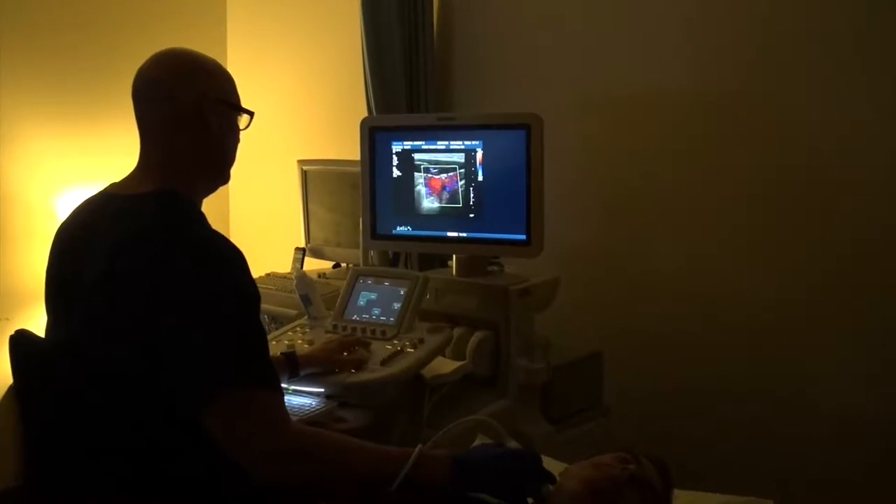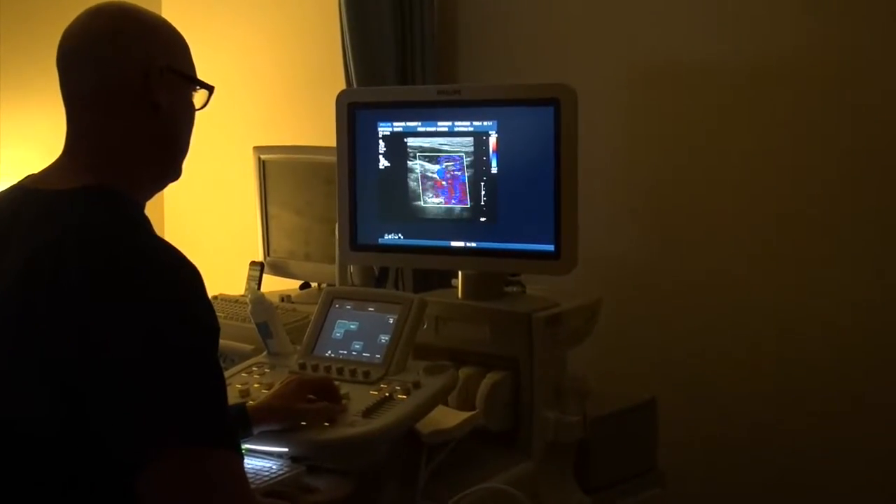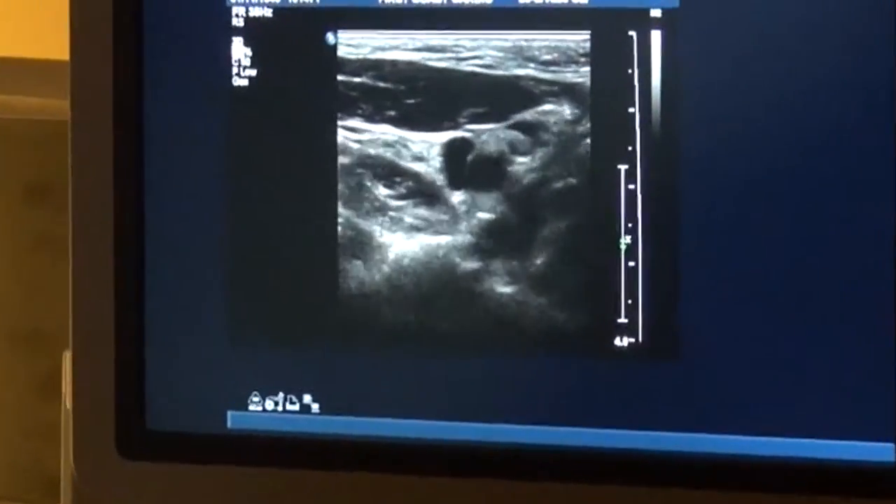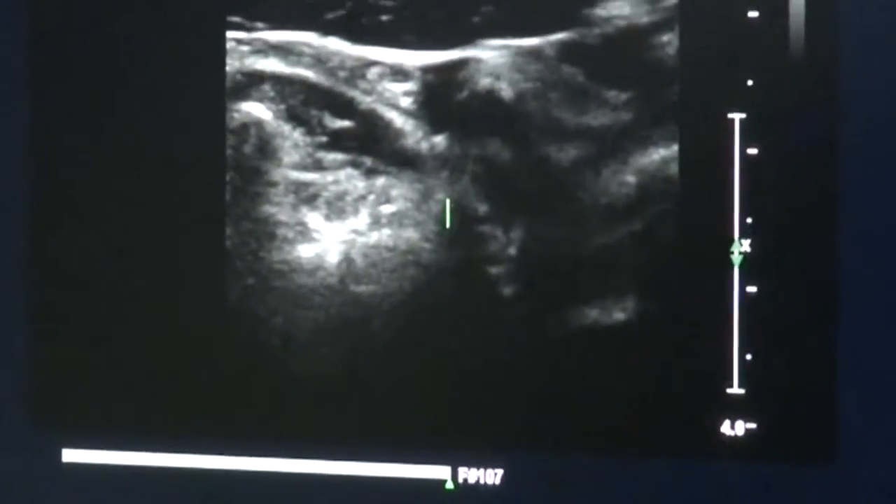Here you can see we're doing an ultrasound of the side of the neck. We're actually looking at the carotid arteries, and the importance of the carotid arteries is that they feed the brain — the main blood supply to the brain.